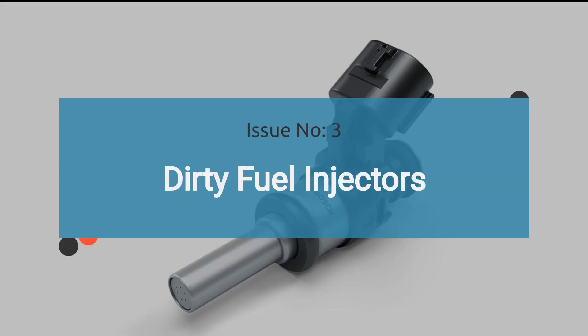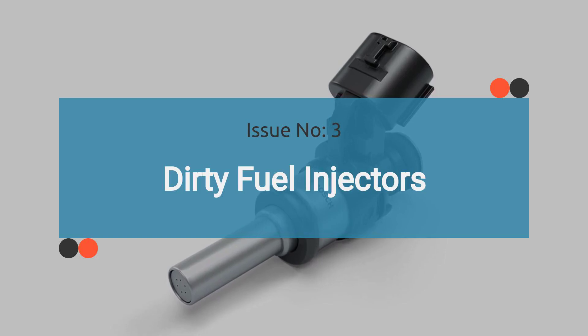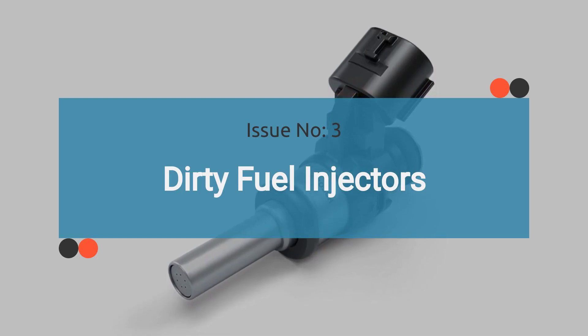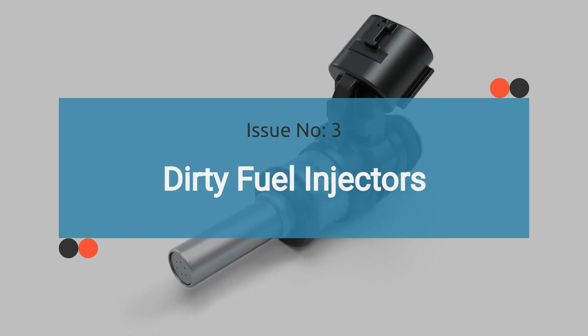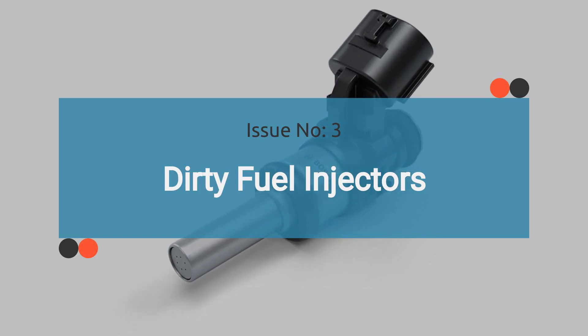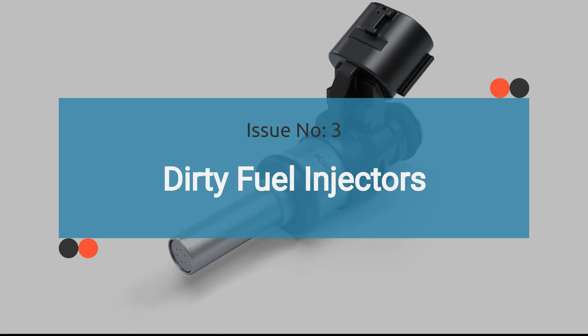The number three issue is dirty fuel injectors. Dirty or clogged fuel injectors can disrupt the fuel spray pattern, leading to engine performance issues such as rough running, hesitation, and reduced fuel efficiency.